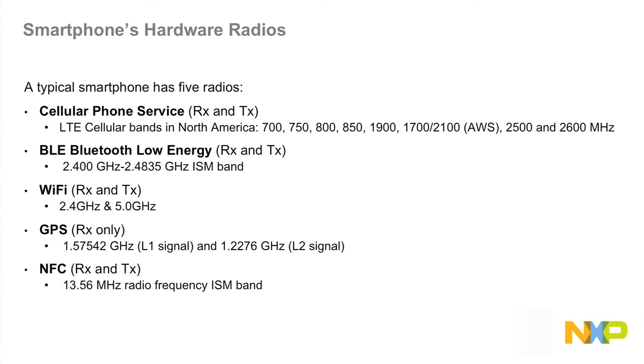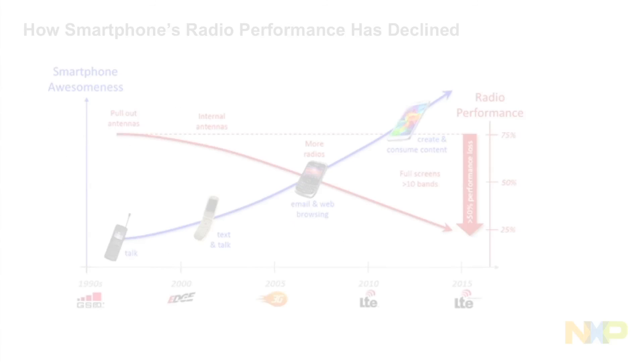What has happened over time is, as handsets have developed, they have become less friendly to those radio signals. There's a graphic which shows a decrease in usefulness of the radio as the cellular handset became more desirable, or has more "awesomeness."